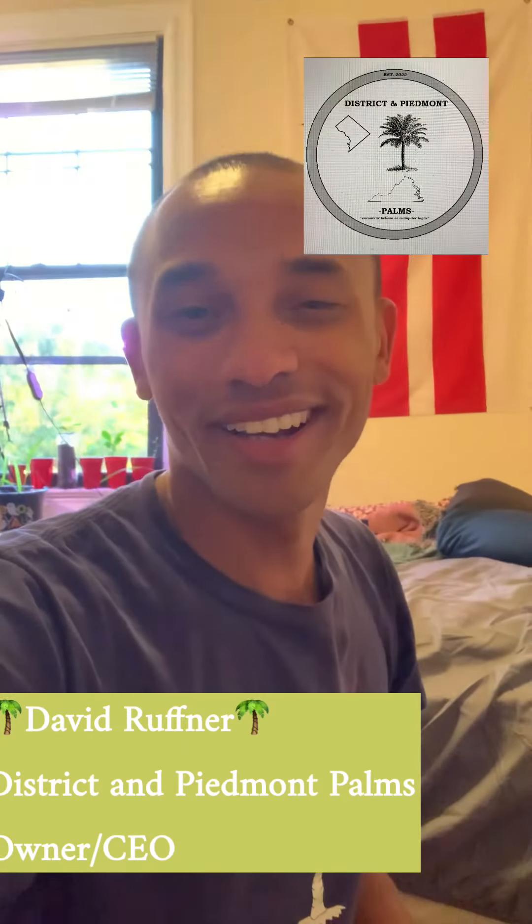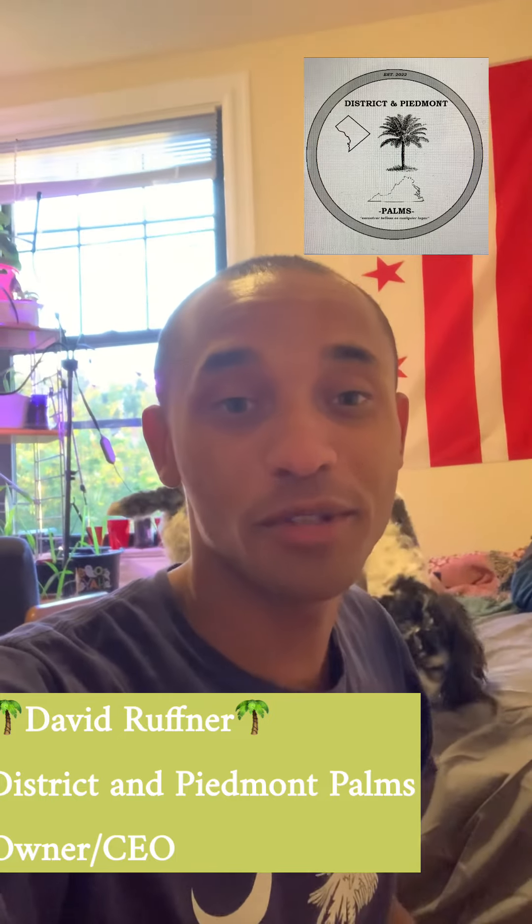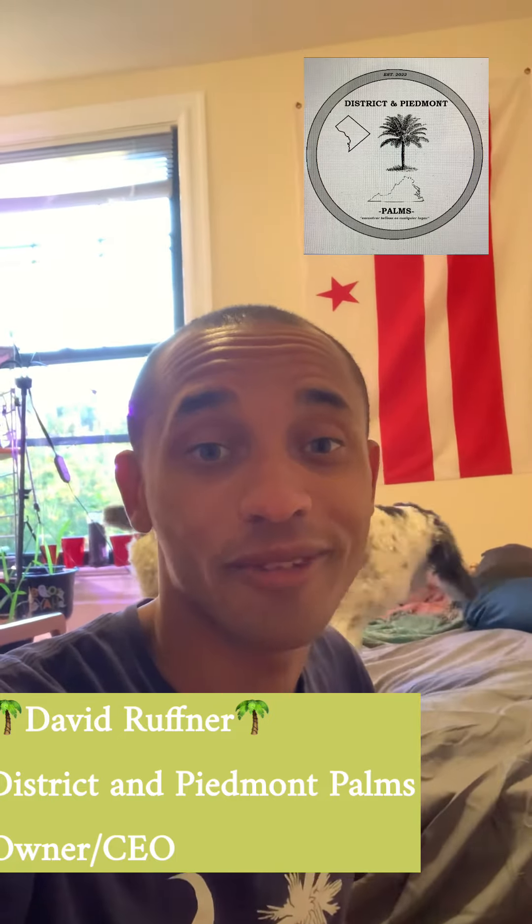Hello everyone, it's David Ruffner again of District and Piedmont Palms. Me and Moses are here reporting live from our District of Columbia office.